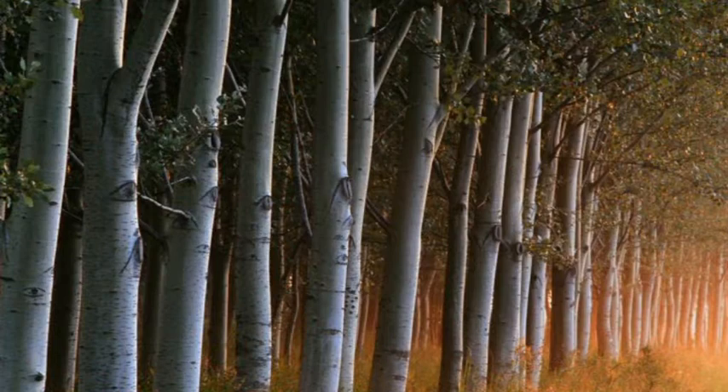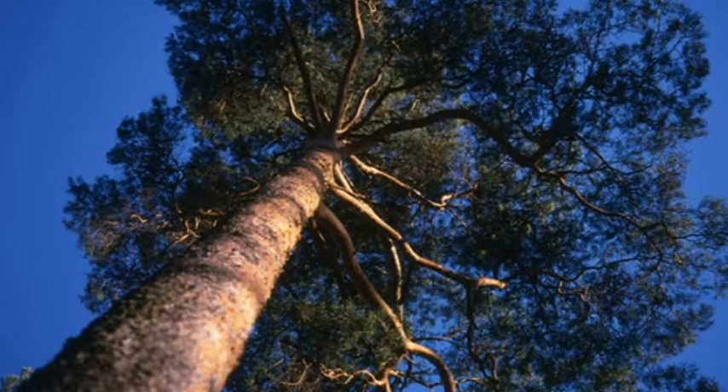Forests are growing in Europe by one and a half million football pitches every year. We have more forestry now than we had at any point in the 20th century. And when trees are cut down, it's typically for the furniture and construction industry. They use the main part of the tree, and paper making takes the small branches and the sawdust. So we're using the off-cuts from someone else's industry.